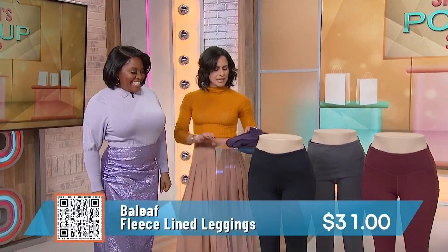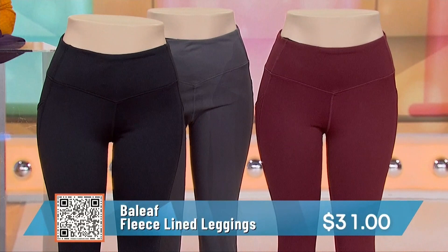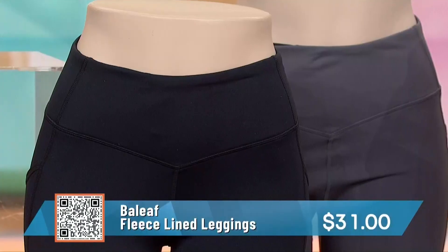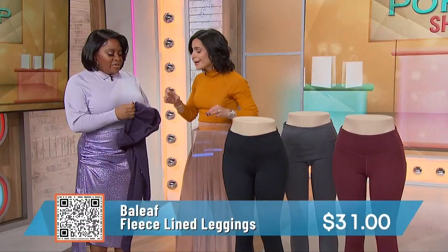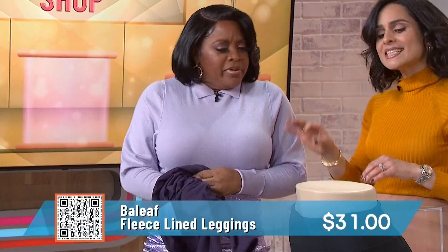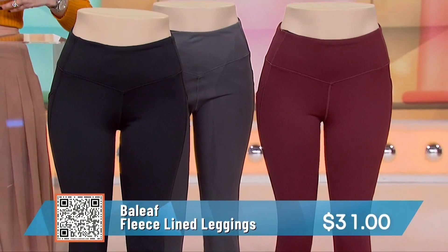These are the perfect leggings for winter. They're fleece lined and amazingly warm. These are from Bayleaf. You could wear these if you're skiing, ice skating, doing yard work, but they're also great for running errands in the cold. It's not too thin, it's warm, and it's not too thick either. I also love how it's a high-waisted band.